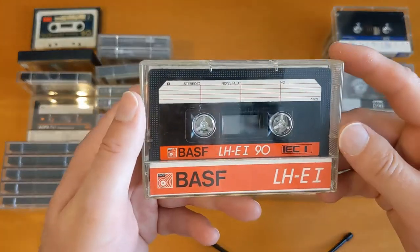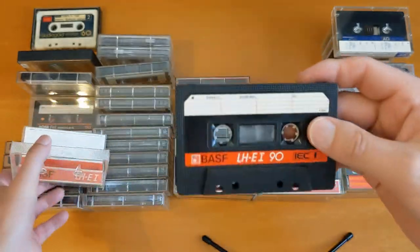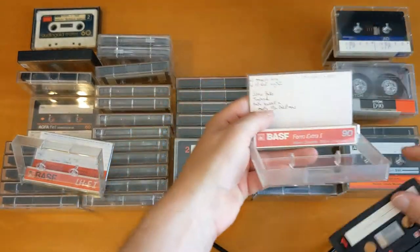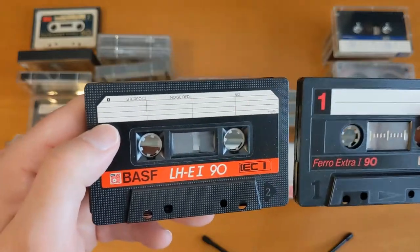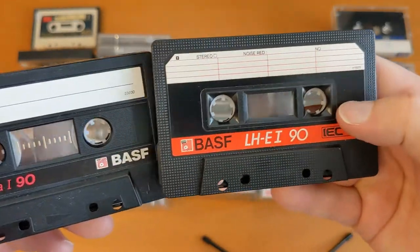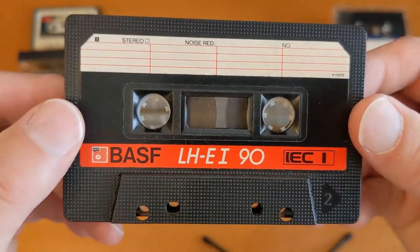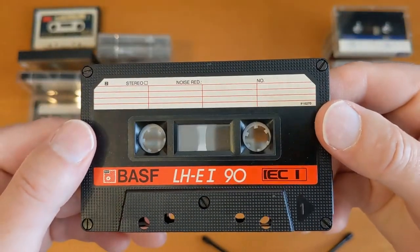Moving on to the last of the BASF ones I've got today. This one is an LHE1 — still a Ferric tape, very similar design. Comparing it to the Ferro Extra: the Ferro Extra has lines on it, and this one is completely flat. The shells are completely different, basically. I don't know whether this is an upgrade or downgrade from the other one, but quite a nice cassette — I've got a few of those.